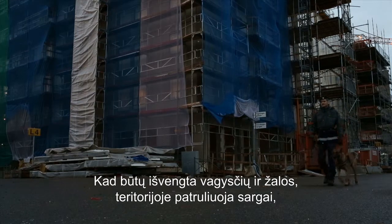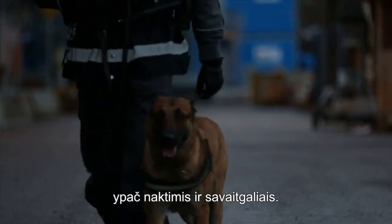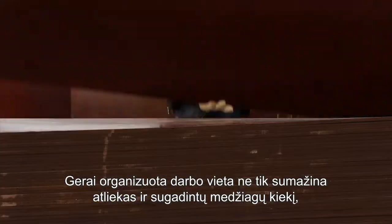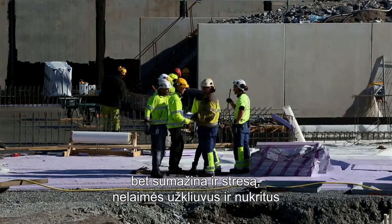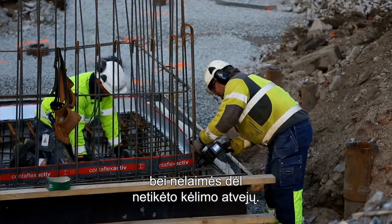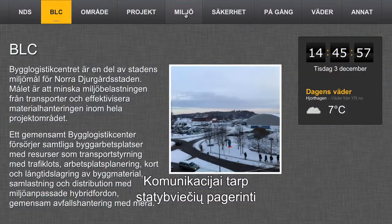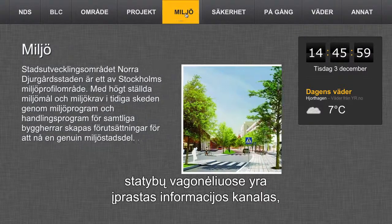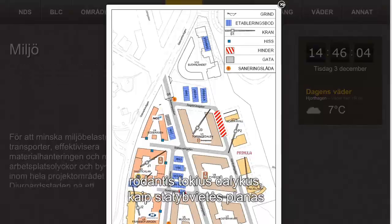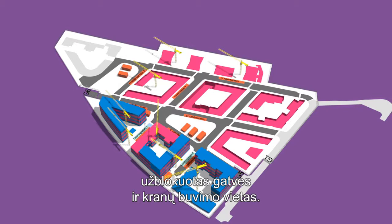To prevent theft and damage, guards patrol the area, especially at night and on weekends. A well-organised workplace not only minimises waste and damaged materials, it also lowers stress levels and reduces trip and fall accidents and accidents caused by improvised lifting. To improve communication with all building sites, there is a common information channel in the construction trailers, showing things like the site layout plan with updates on unloading spots, production stages, blocked streets and crane locations.